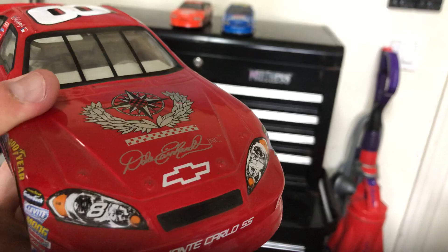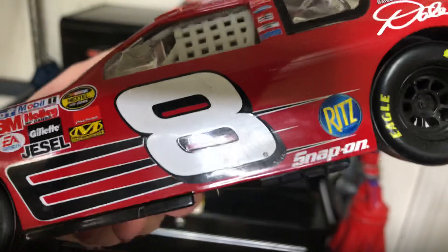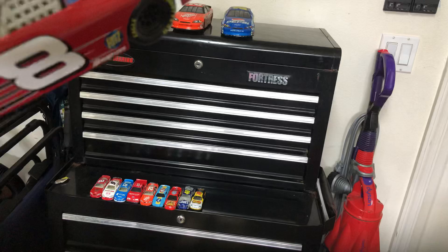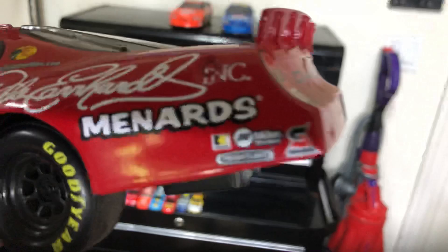On the side we have the number 8 with the fork, Ritz, Snap-on — a bunch of different sponsors. Goodyear Eagle racing tires with black rims. The window net is white and actually plastic. The whole frame of the car is plastic, but just the body is die-cast. The windows are all plastic. There's the Dale Earnhardt Inc. logo and the Busch logo.